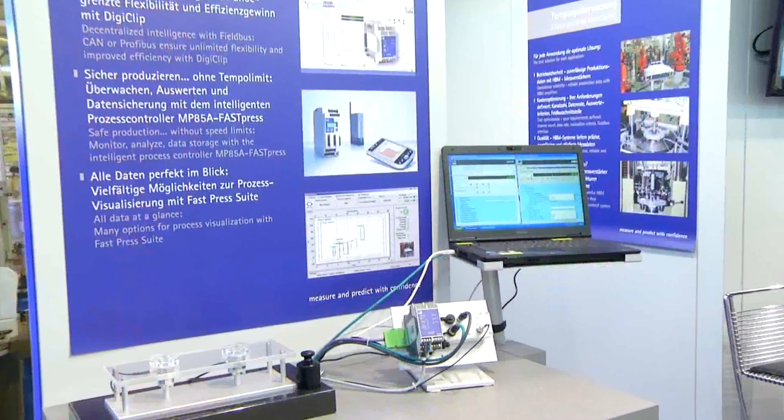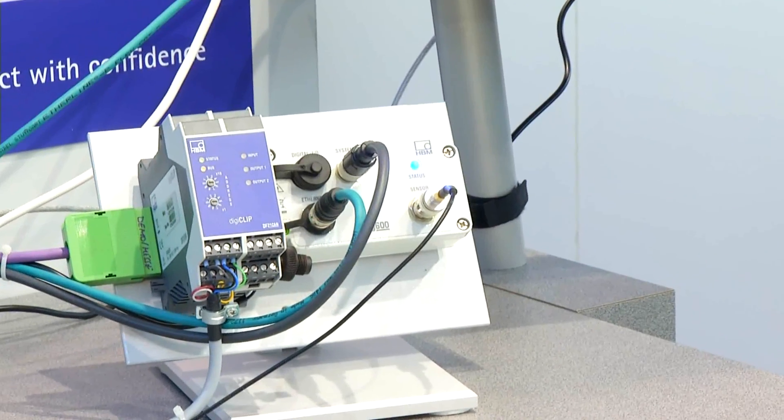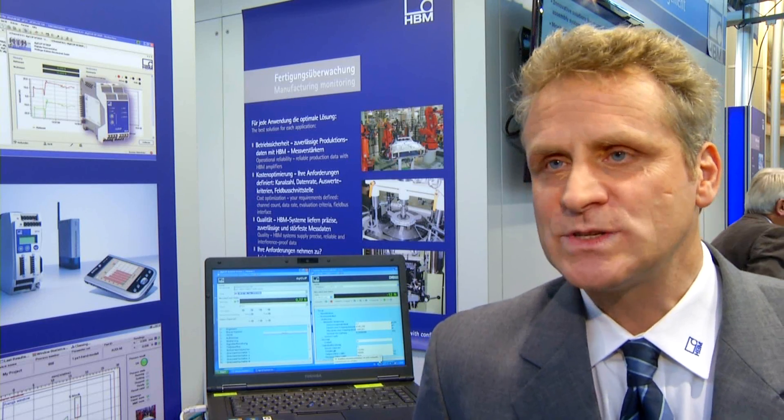Starting at the design phase, HBM has various options to assist users efficiently. This begins with the design of the actual sensors used later in the production plant. Through HBM's customer sensor department, targeted and precisely matching sensors can be developed in advance for production use. The sensors include CAD data so that designers can incorporate this data into their plans.